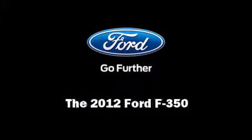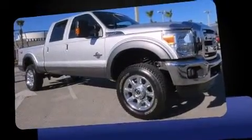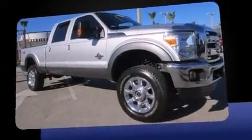Familiarize yourself with the 2012 Ford F-350. With just over 35,000 miles on the odometer, this vehicle glistens in the crowded pickup truck segment.